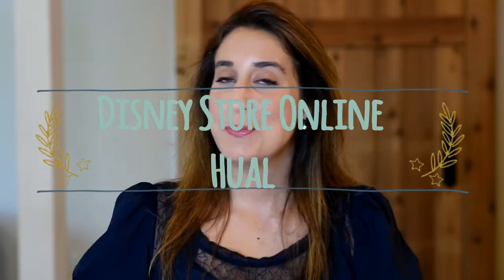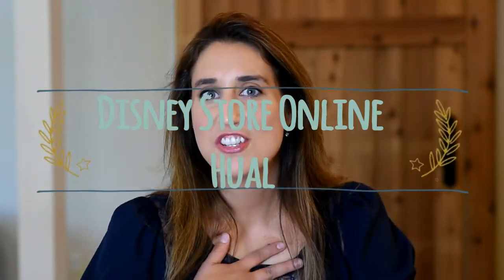Hi everyone, welcome to Mission to Mouse. My name is Felicia, and today I'm going to show you guys an unboxing of some stuff I got at the Disney Store Online.